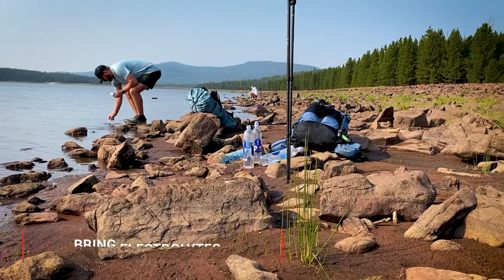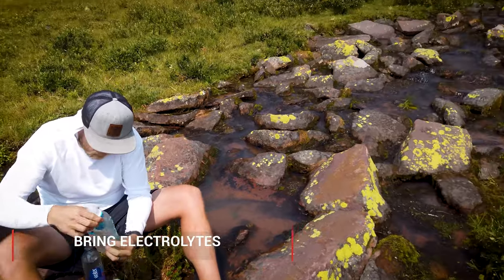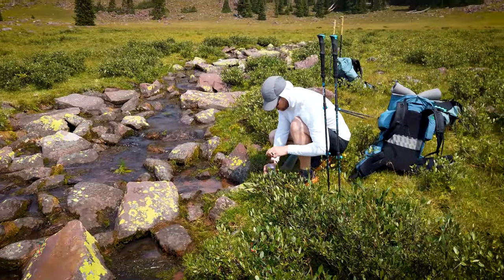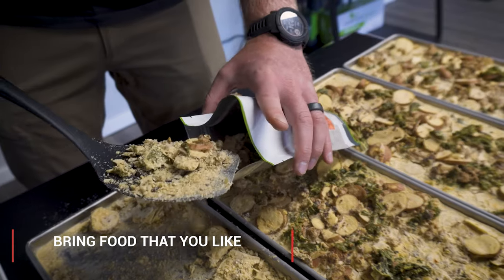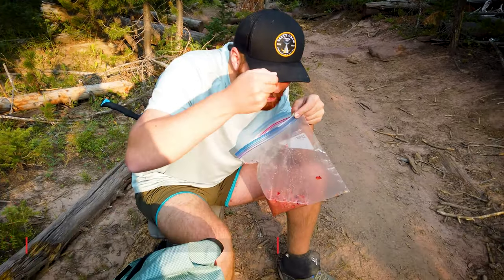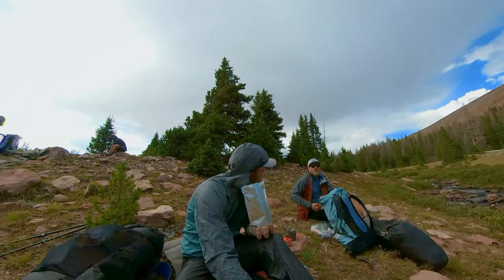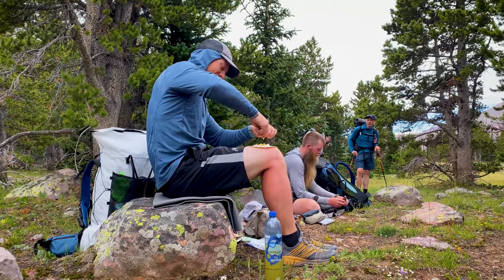Make sure you're bringing electrolytes. You are going to be drinking a lot because of that exposure, and electrolytes will help you retain some of that hydration. Also make sure that you're bringing food that you like — trail test your food. There's no towns in the middle of this hike where you could resupply, so the food that you bring on day one is the food you're going to have to eat on day five.